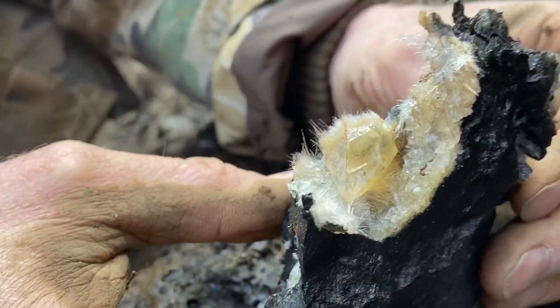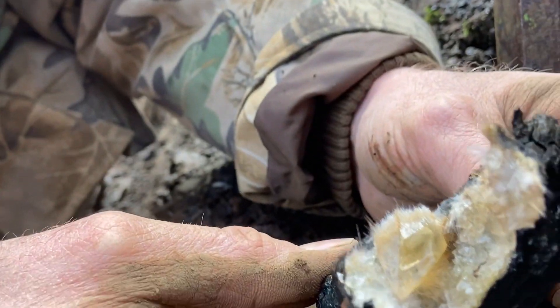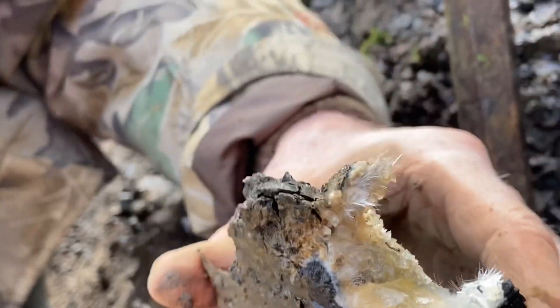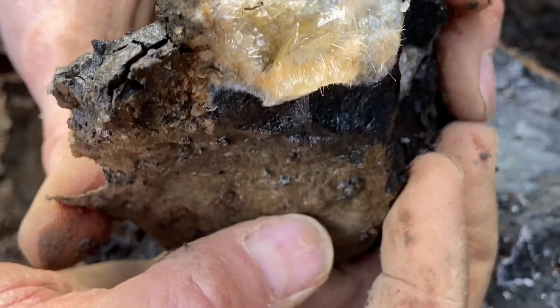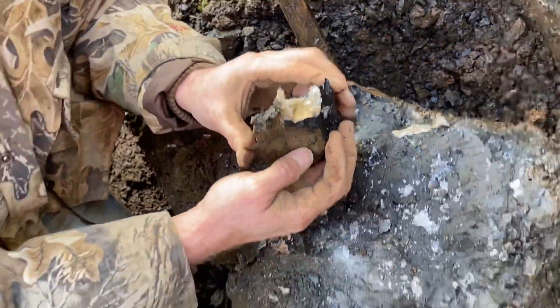Oh my gosh, look at the other side — flip it around. I want you to see the other side. Oh yeah, that's really nice. So we'll take this home and trim it. Beautiful.